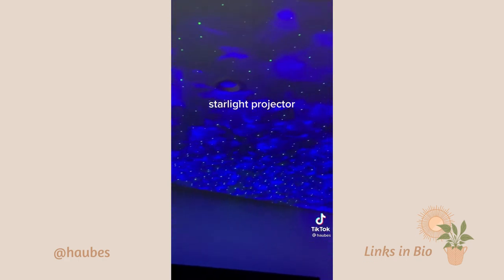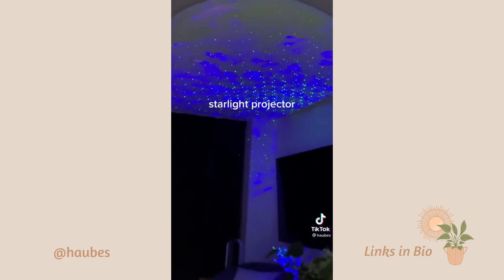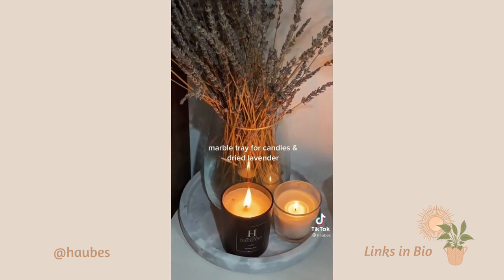Starlight Projector. Marble Tray for Candles and Dried Lavender.